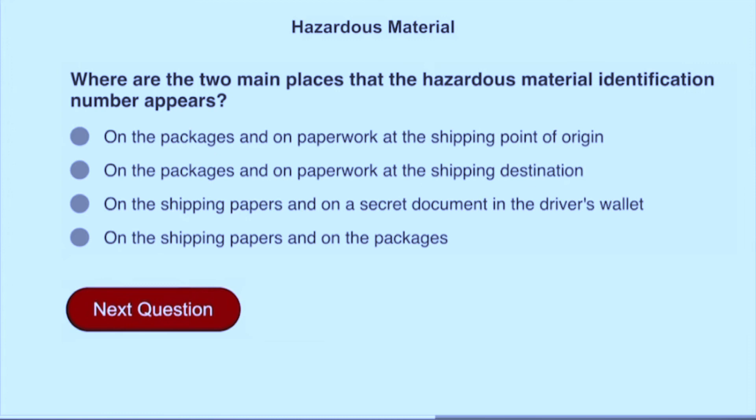Where are the two main places that the hazardous material identification number appears? On the shipping papers and on the packages.